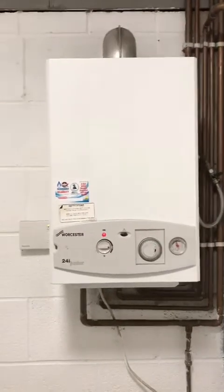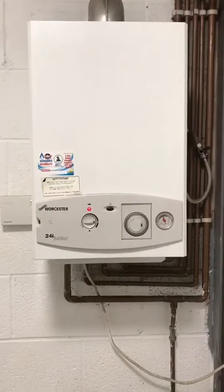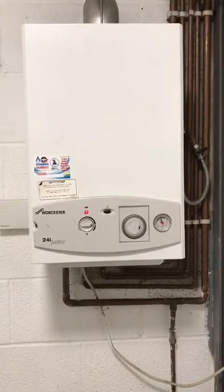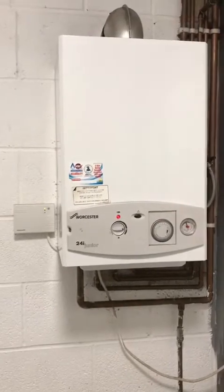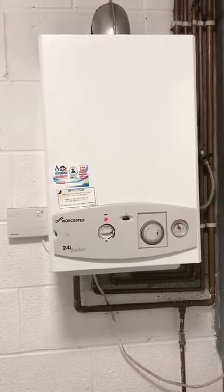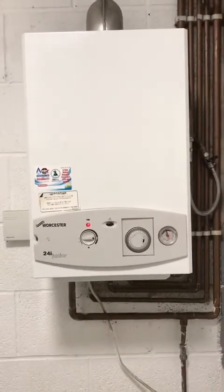The boiler has now been running for approximately 15 to 20 minutes. Pressure is stable and there's no leak outside from the PRV. I'm happy, the customer's very happy — another job well done by our A&R team. See you in the next one.